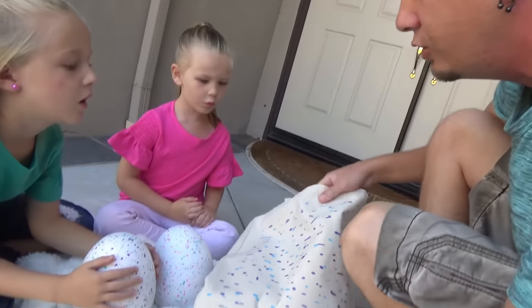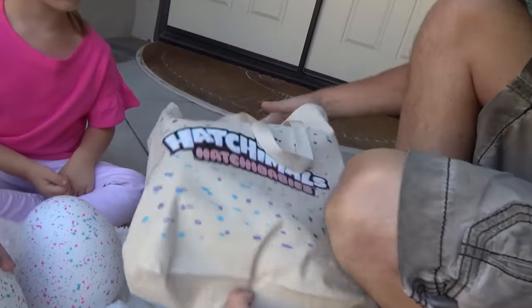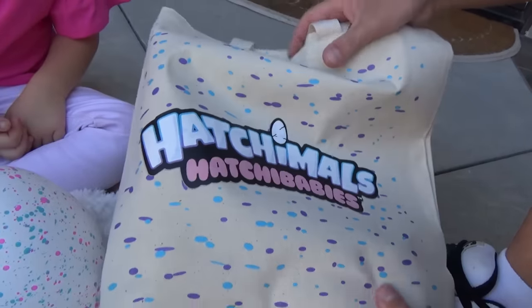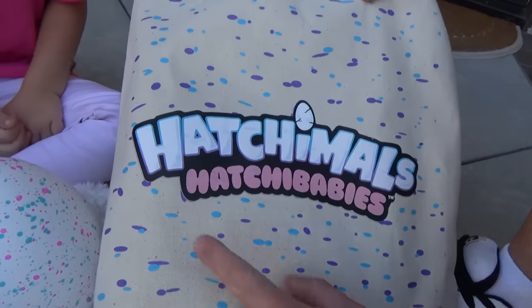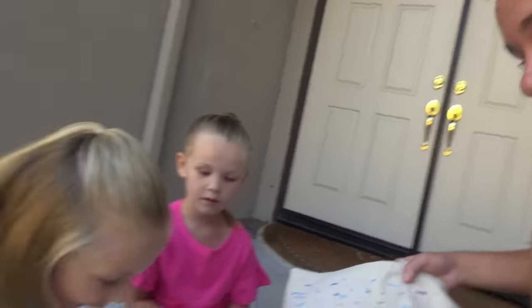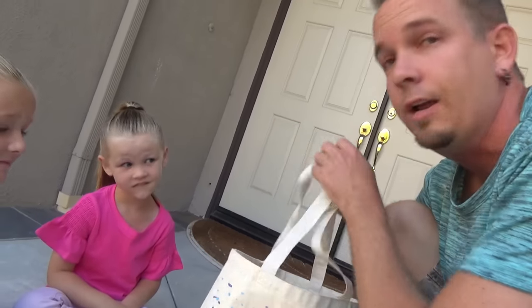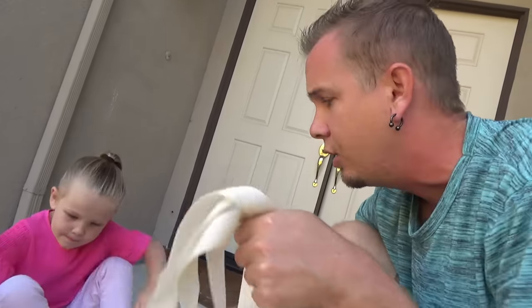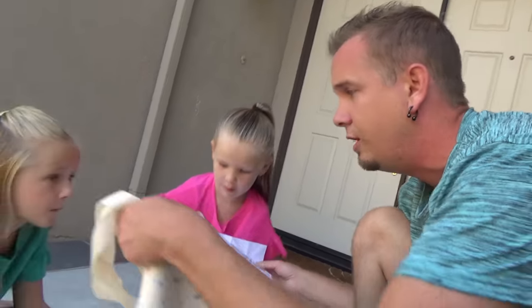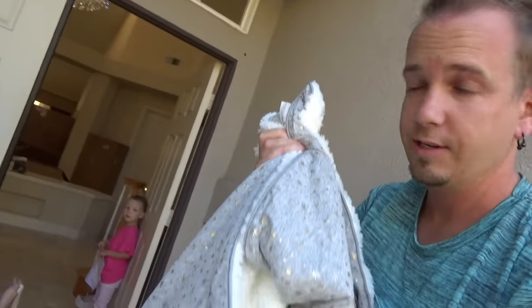Alright, so we got a bag — it's got speckles just like the eggs. Let's see if there's... Hatchimals? This is the new Hatchimal, girls. It's called a Hatchababy! Have you girls ever seen Hatchababies? No! Oh my goodness. Let's see what else we got in here. There's more stuff — it looks like supplies to help us hatch this baby. Grab the mask, can you bring the note? I'm going to grab these eggs, they look very delicate.